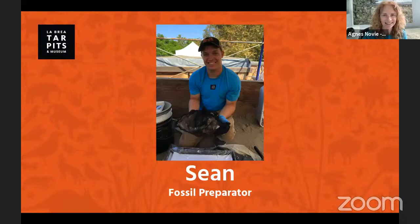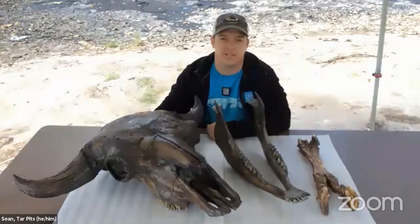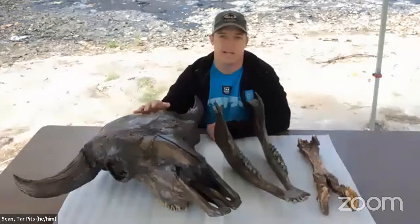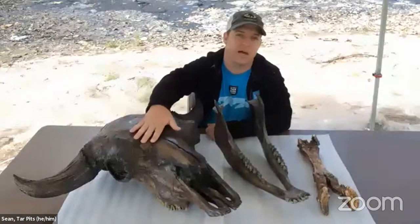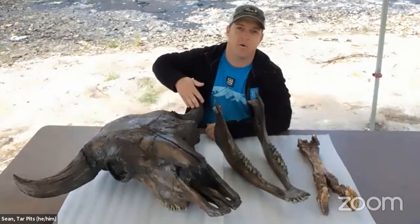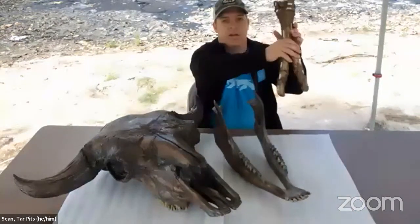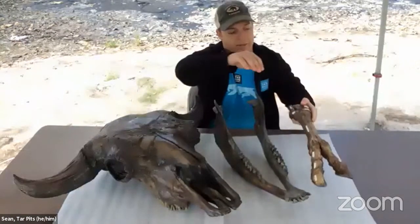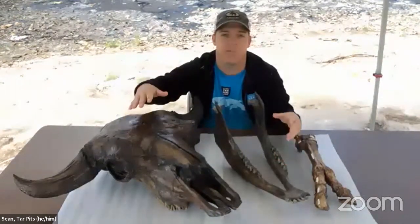Hi there, Sean. How are things out in the pits today? Welcome to pit 61-67 at La Brea Tar Pits. Behind me is a deposit that was excavated in the early 1900s, where they found over a thousand individual bones of bison in this exact spot. I have a few replicas of fossils that would have been found between 1913 and 1915. This is a bison antiquus skull with the horns, a jaw with its teeth, and a replica of a foot — so even though this looks like an entire leg, it's just the front foot of a bison antiquus. I wanted to show you these fossils in scale relative to myself so you can see what we're really dealing with.